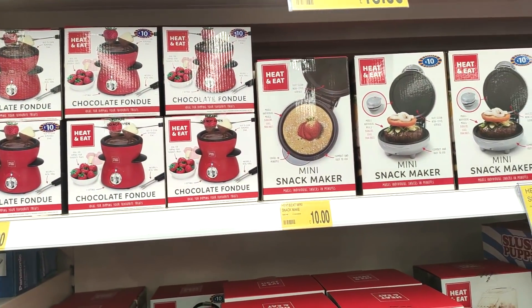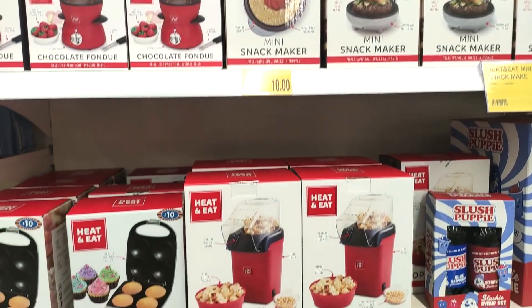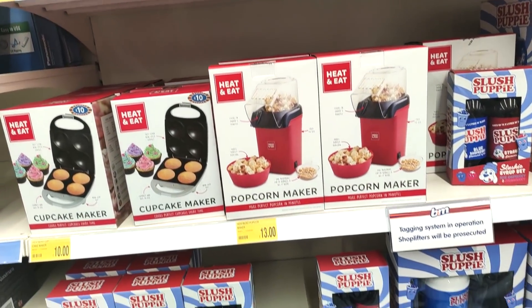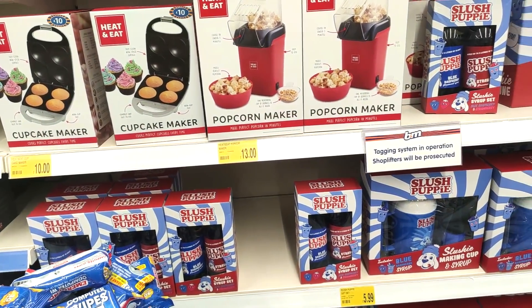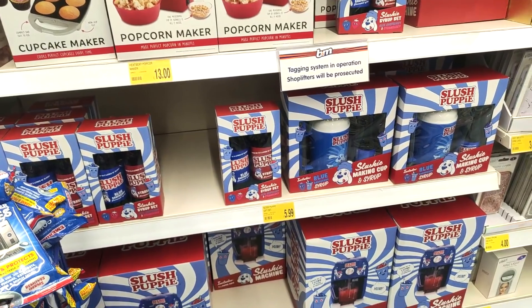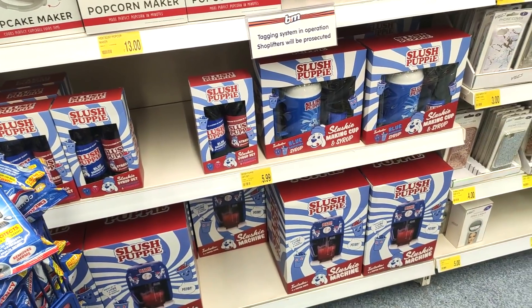They had loads of different gadgets for the kitchen, which I think are perfect for Christmas — like the chocolate fondue, popcorn maker. Perfect for when you're watching Christmas videos or films at this time of year when it's all cold, wet, and raining. And then, throwback — I feel like this is totally the nineties — with slush poppers!